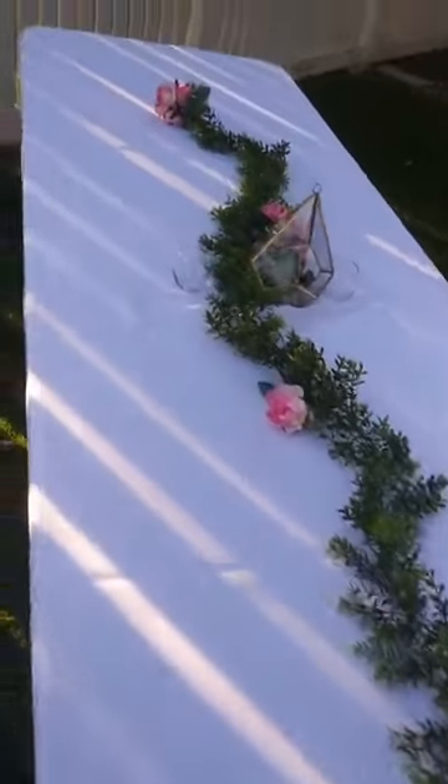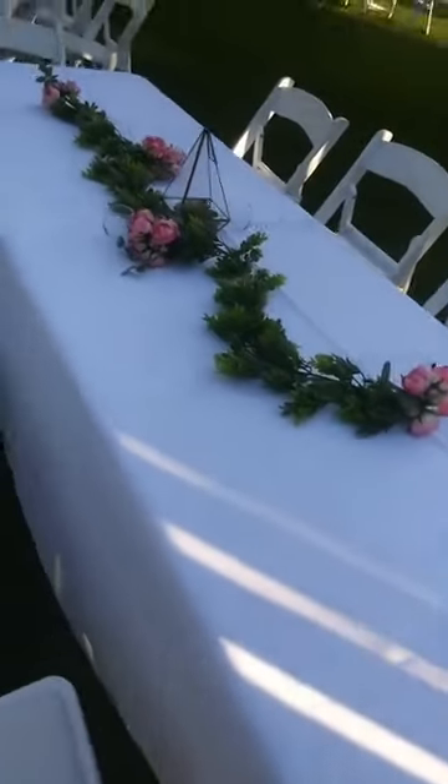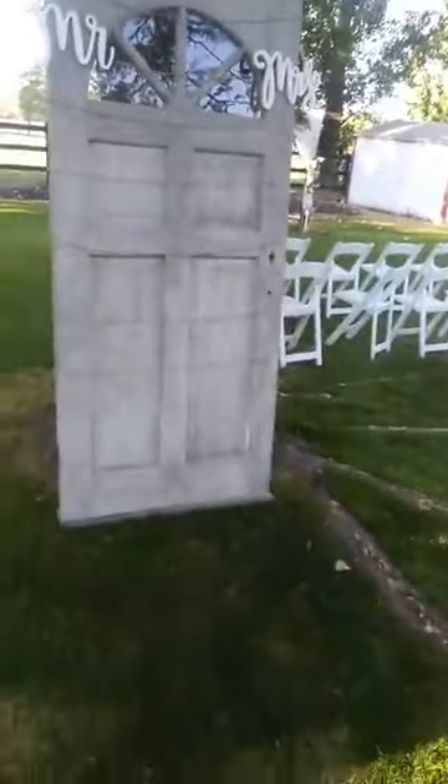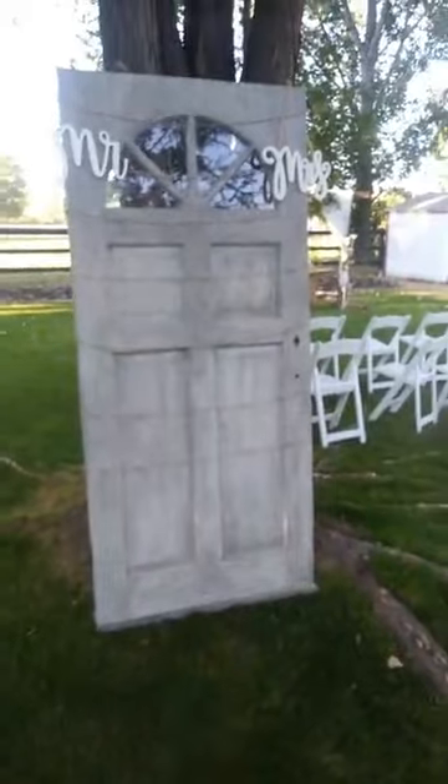Here are some of our pink flowers again. She's got her tables already set up for her guests so that they can transition or move their chairs over after the ceremony. This is one of our doors that she's hung, just leaning against the tree. She's going to add pictures to it today and has added a Mr. and Mrs. sign to it.